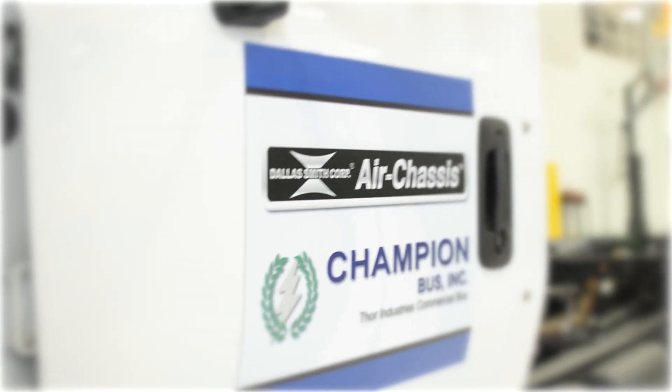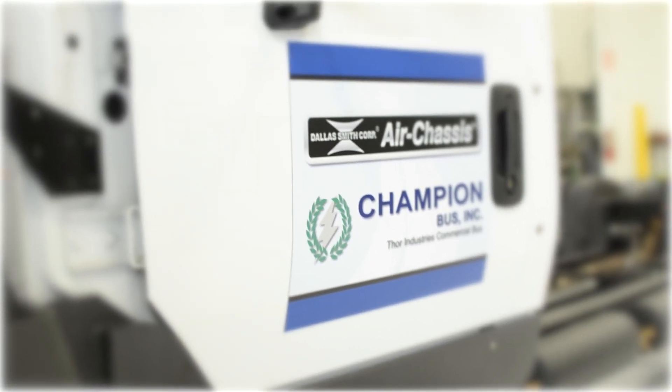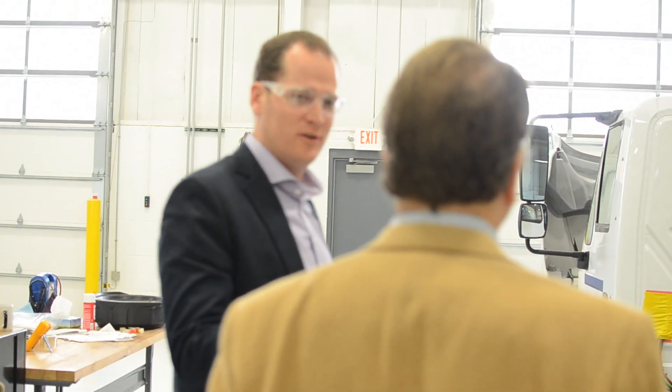One such customer was Dallas Smith Corp. Vice President of Sales and Marketing Garrett Smith shares his experience with the Parker Automation Group team.